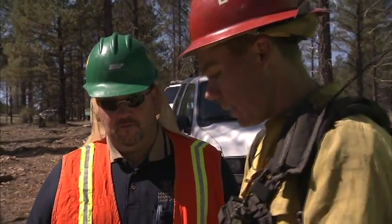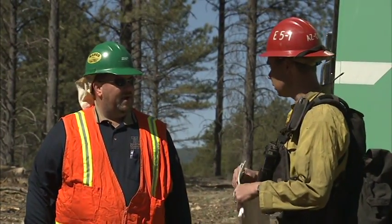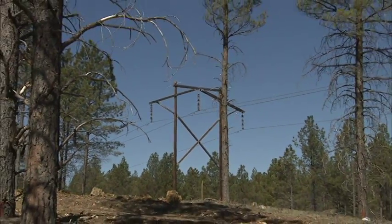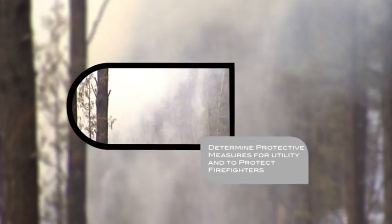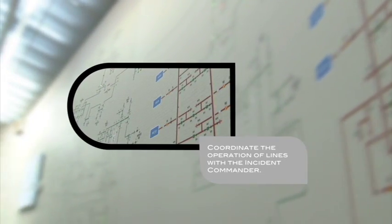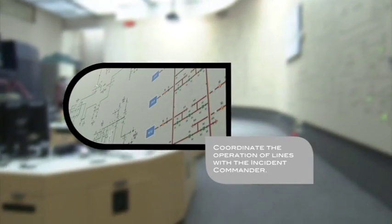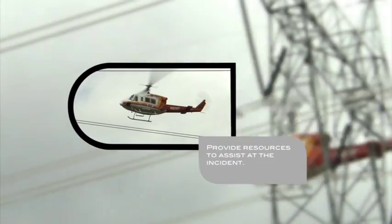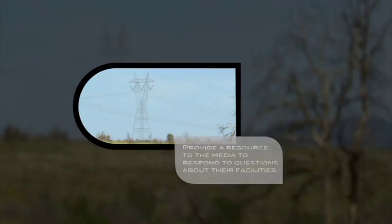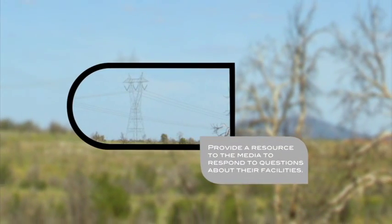On site, the utility representative will work with the incident commander. Just as the first responder sized up the fire, the utility rep will size up the situation for the impact on the power lines. The utility representative will determine what protective measures need to be in place to protect the utility assets and to protect the firefighters. They will coordinate the operation of the lines with the incident commander and the utility, including de-energizing and re-energizing the line to accommodate firefighting efforts, and provide resources and threat assessment to the incident commander. The utility will also provide a resource to respond to questions from the media regarding their facilities.